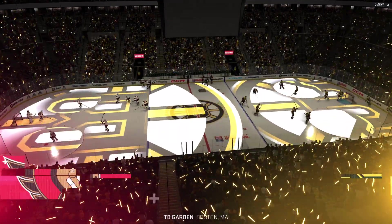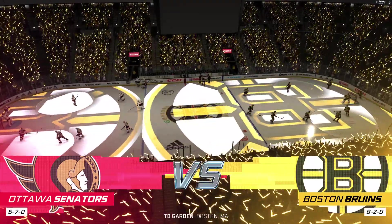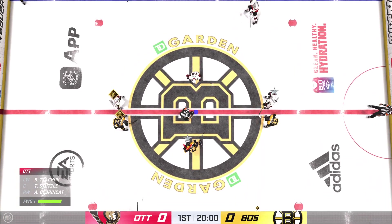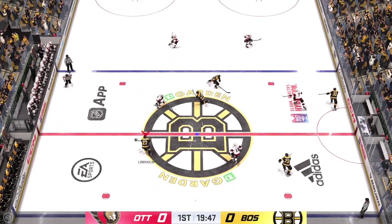Hi everybody, welcome back to EA Sports. I'm James Stavalski. It is the final game of this road trip. It has certainly not been friendly confines for them, but they'll look for a win tonight. Centers are lined up, refs are ready to drop the puck. The Bruins take possession here on the opening draw and we are underway.